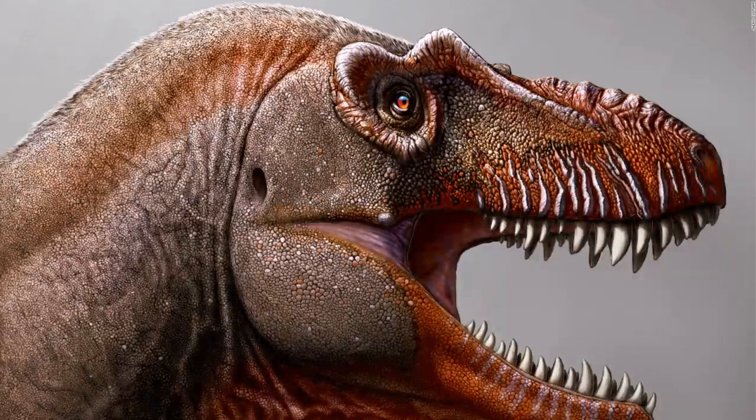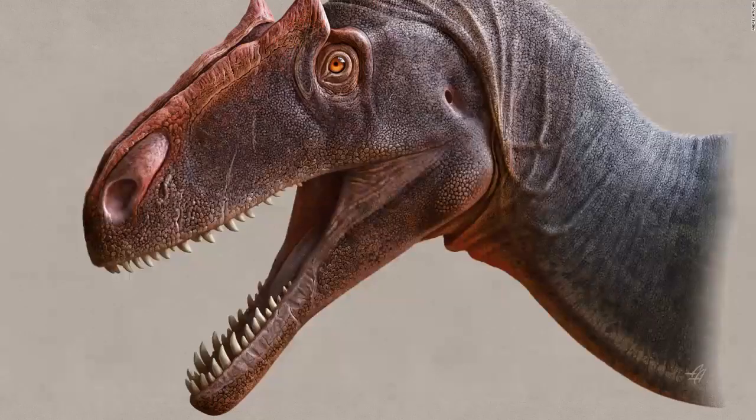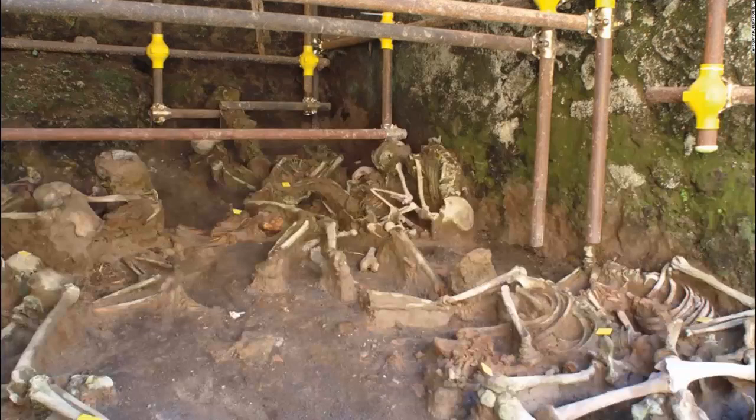This artist's illustration shows the newly discovered Tyrannosaurus rex relative, Thanatotheristes degrootorum. The newly discovered species Allosaurus jimmadseni represents the earliest Allosaurus known — a fearsome predator that lived during the late Jurassic period, millions of years before Tyrannosaurus rex. Remains found in ancient Herculaneum boathouses revealed that people trying to flee the eruption of Mount Vesuvius slowly suffocated as volcanic clouds overtook the town.